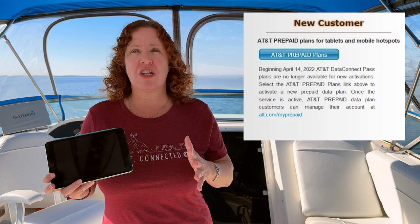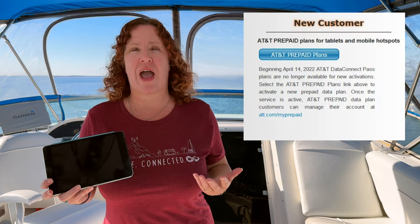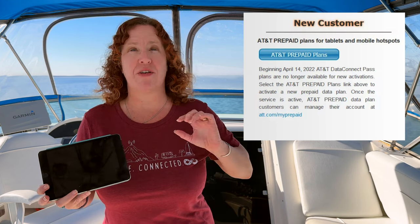A year ago they discontinued their Data Connect plans — you can no longer activate those directly anymore. You had to go to prepaid, and now they are continuing that consolidation of their prepaid brands to go to just prepaid.